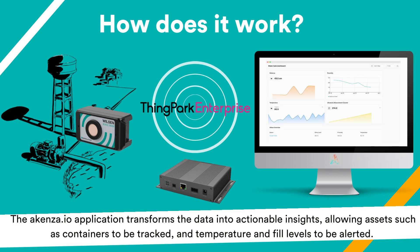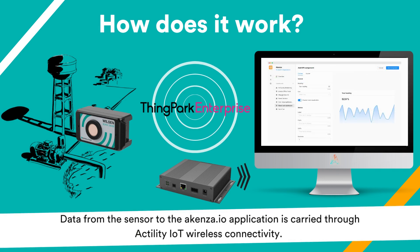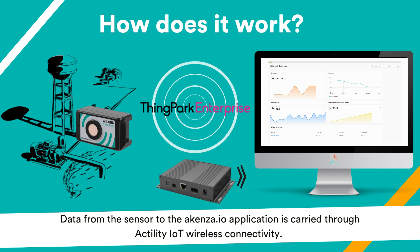The Akenza application transforms the data into actionable insights, allowing assets such as containers to be tracked and temperature and fill levels to be alerted. Data from the sensor to the Akenza IoT application is carried through Actility IoT wireless connectivity.